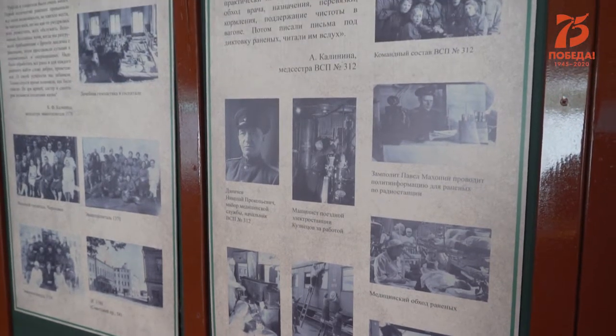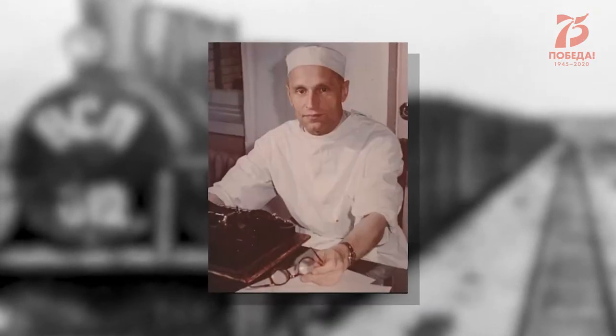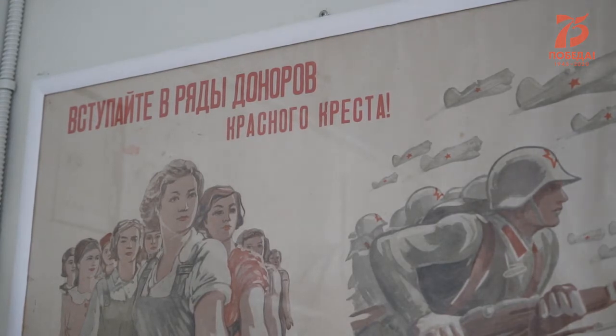Среди известных медиков есть и череповчане — военный фельдшер Иван Кольцов, хирург Николай Амосов, хирург Михаил Ахутин и другие. О подвигах череповецких медиков музейщики тоже рассказывают посетителям санитарного поезда.